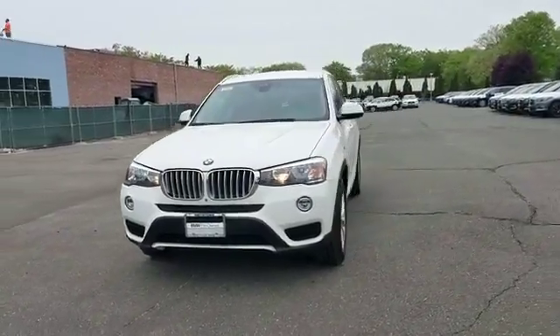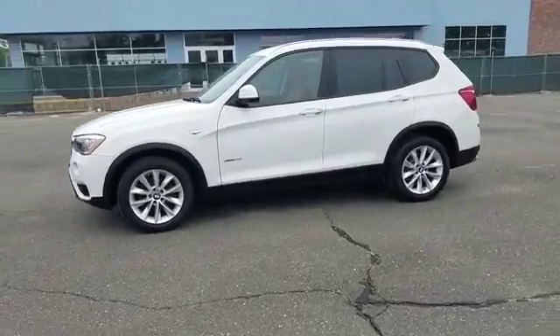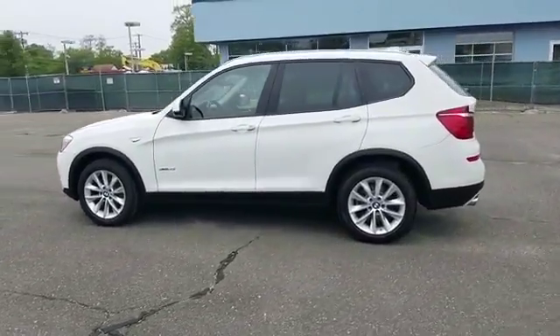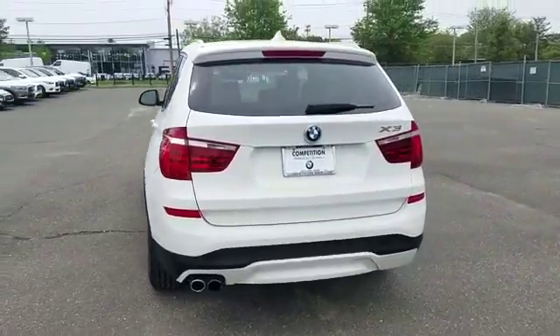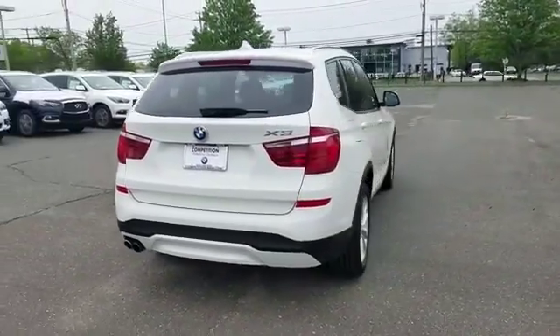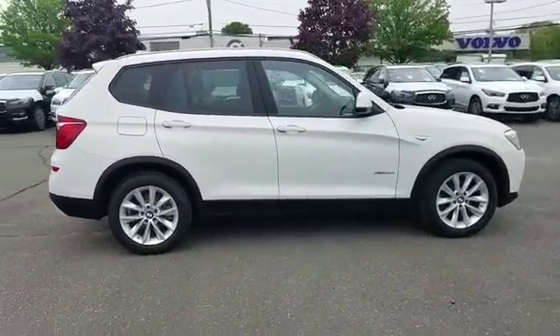2016 BMW X3 with less than 11,000 miles on the odometer. This SUV offers space as well as power and performance. It brings drivers and passengers many levels of convenience with its leather seats, navigation, and side view mirrors with turn signals.